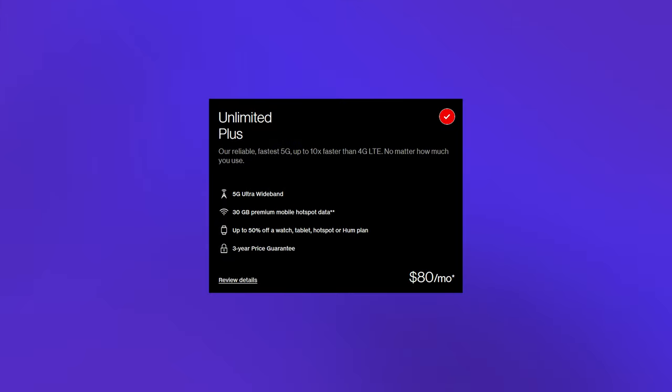With the Unlimited Plus plan at $65 a month, you have unlimited high-speed data — it will never slow and it will never throttle. You also get a 30-gigabyte hotspot, and you get 50% off home internet from Verizon, which comes in at $25 a month. I have Verizon home internet and it is pretty solid.